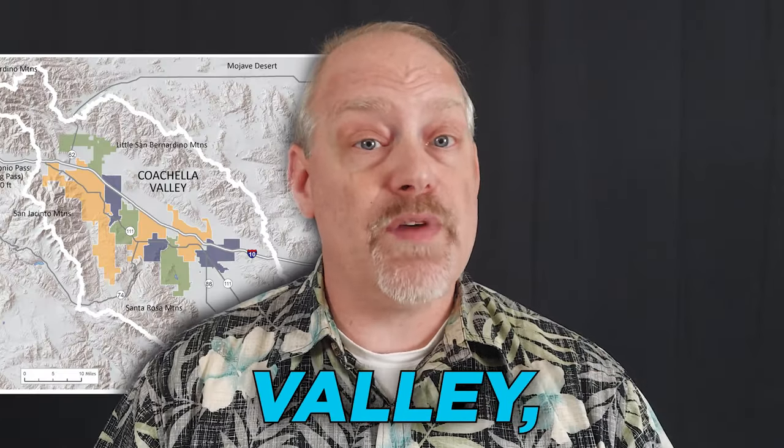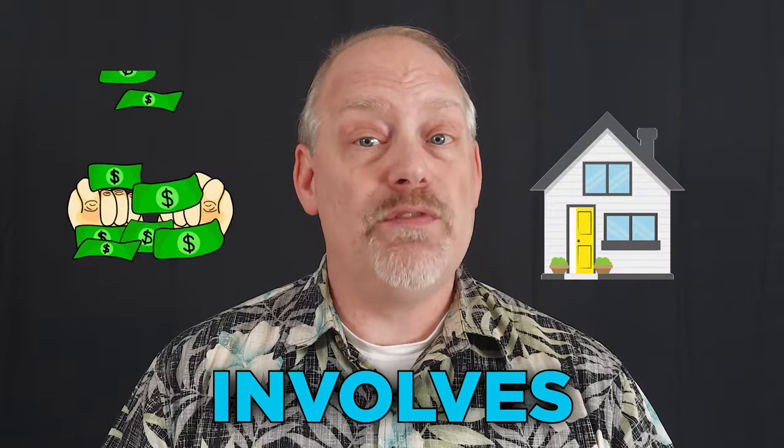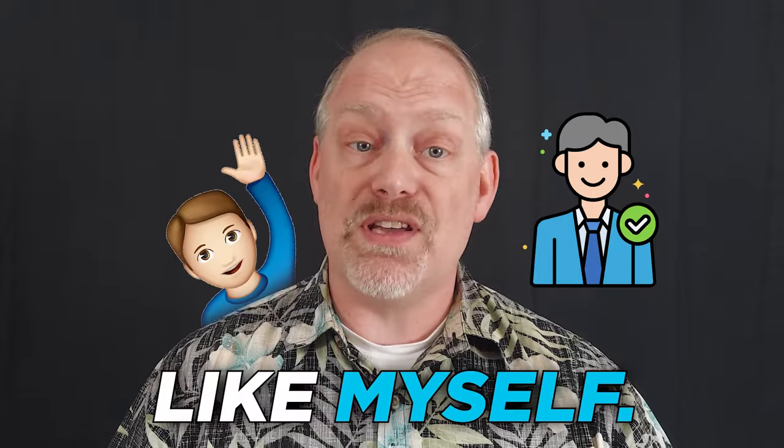If you're planning to sell your property in the Coachella Valley, it's essential to understand the home selling process from listing to closing. Selling a home involves multiple steps that can be complex, so it's important to work with a knowledgeable and experienced real estate agent like myself.